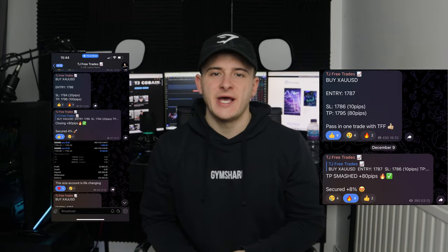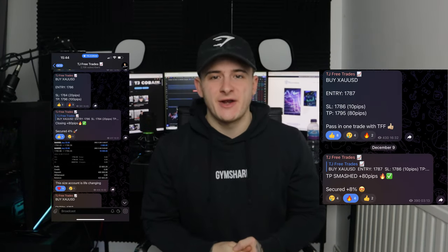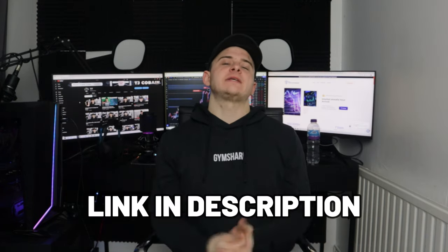How's it going traders, your boy TJ back with another video. Free trading group was popping off last week — two wins, two losses, ended up taking a plus 10 percent. Free trading group link is down below in the description.